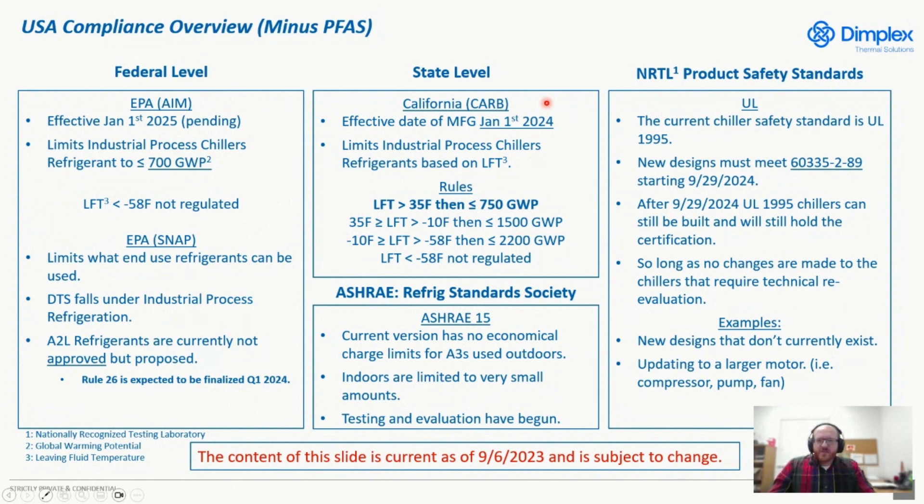Briefly covering the state level: right now, the biggest one for regulating refrigerants is California's CARB regulation, which goes into effect January 1st of 2024. This limits the leaving fluid temperature, and they do break things down based on how cold you're going. The chiller would have to be regulated at those set points, but the colder you go, the higher the GWP you can use for refrigerants.